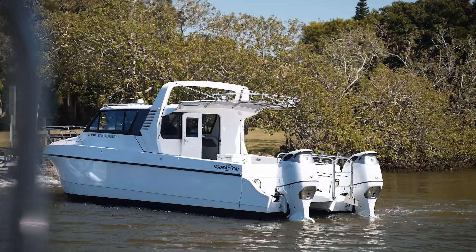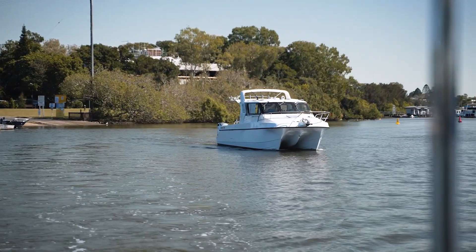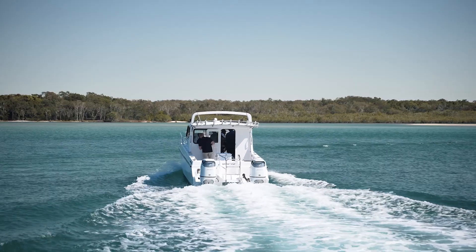G'day, Shane Beardmore from Furuno Australia. We're here on a Noosa Cat 3100 and today we're going to talk about Fish Hunter Drive. Fish Hunter Drive offers five key features.